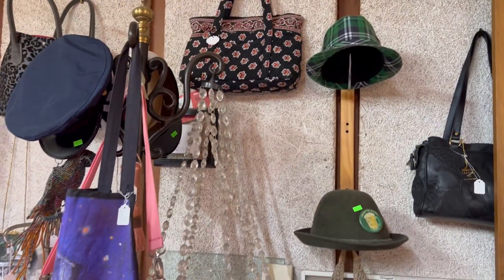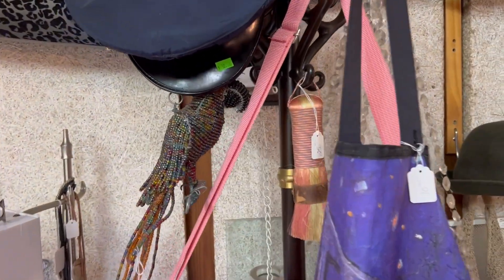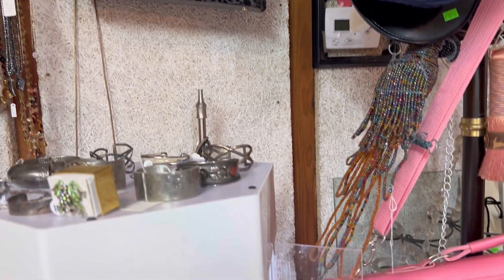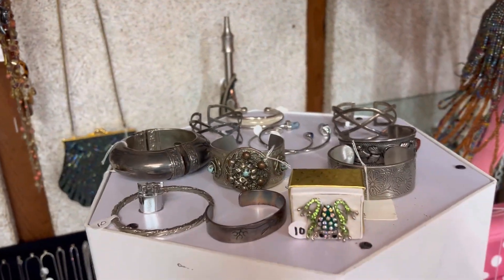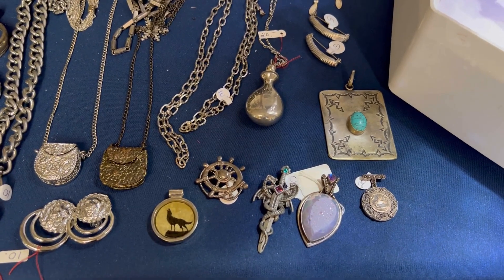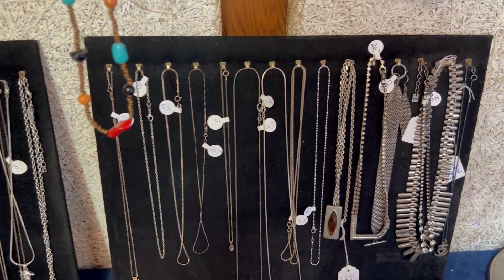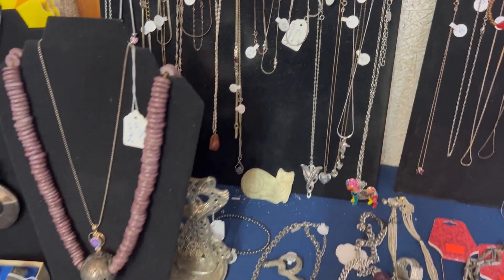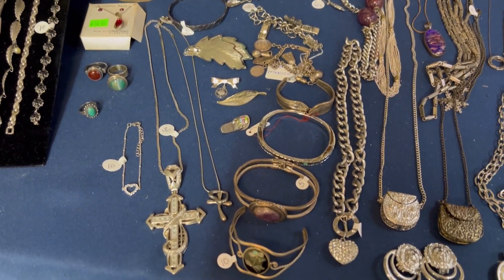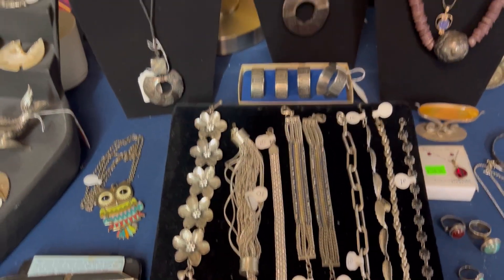Just about everything you can think of is in here. If there's any accessories that you are interested in, let me know. She does have some beaded items and some purses, a couple of sterling pieces up there. That's a really pretty beaded purse right there, and a couple of sterling items down here. I already grabbed the items that I purchased for today.